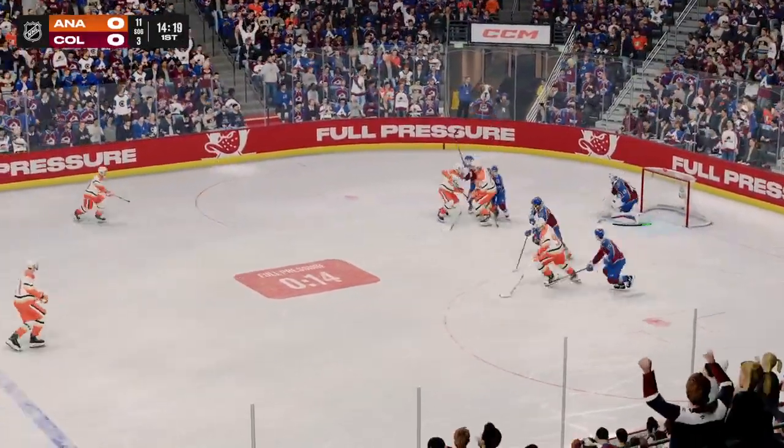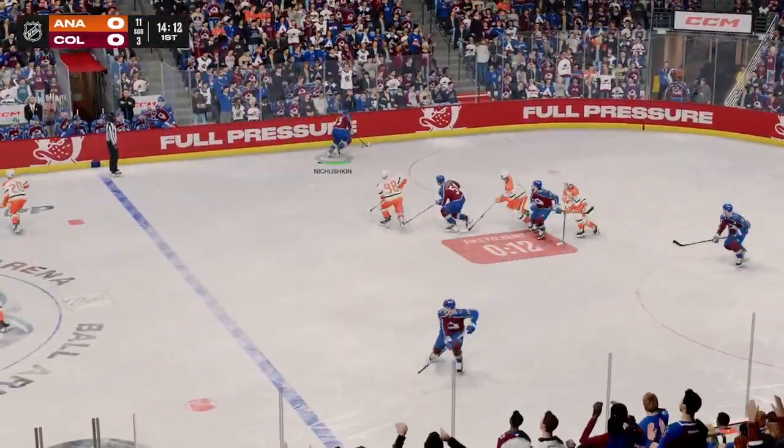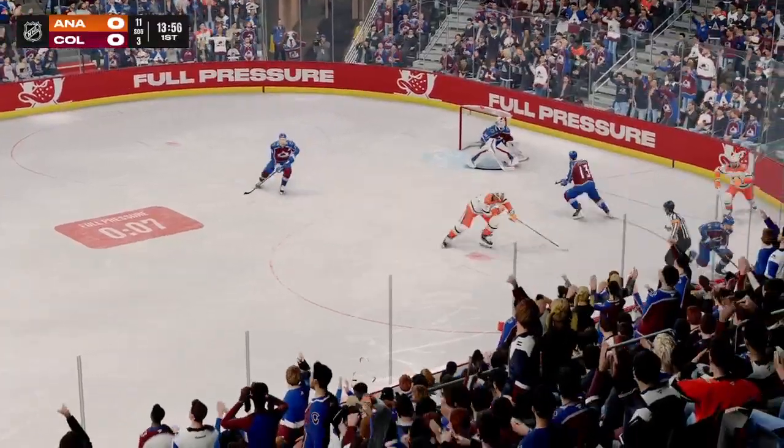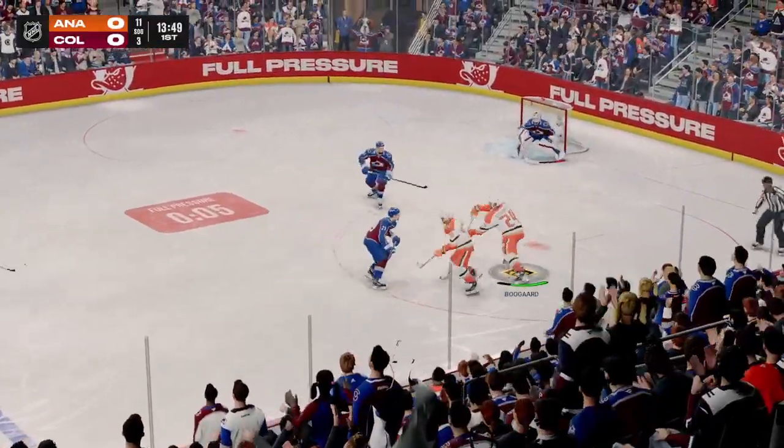Puck away! Well, that's a great power play. It's all about puck possession and retrieval. They did all of that and found their way to shots on net and good opportunities, just didn't convert.